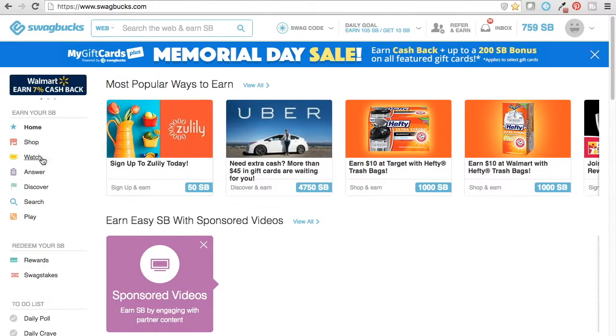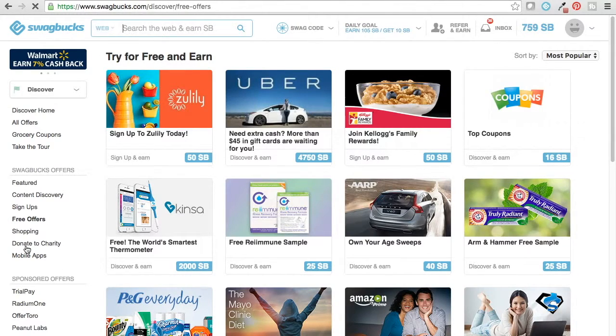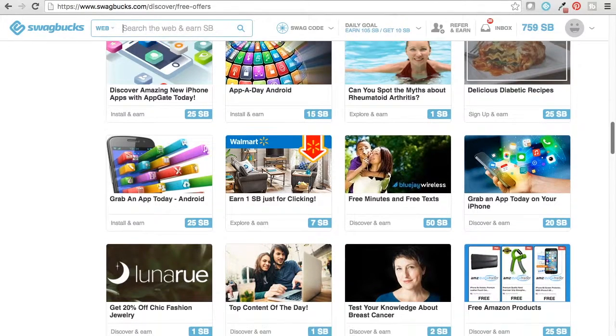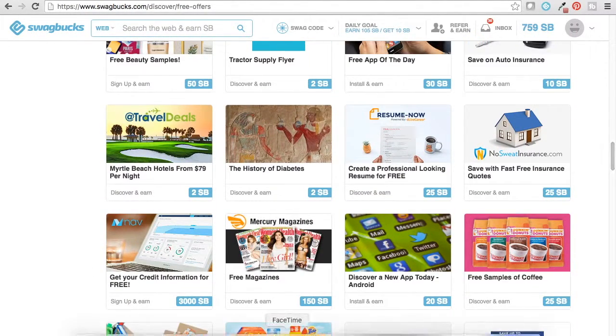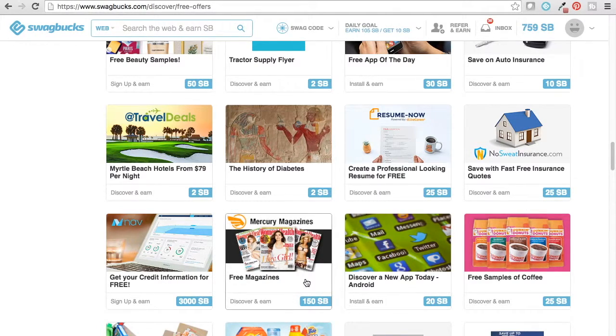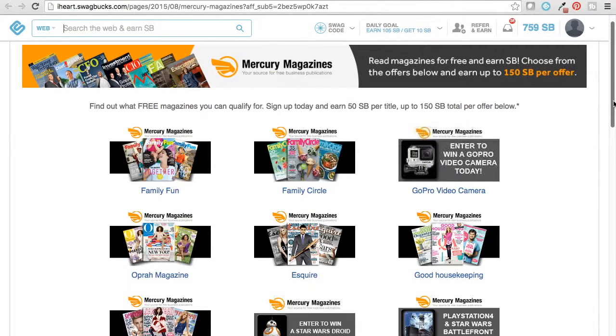So first in Swagbucks, if you go to Discover and then over here to Free Offers, you'll have to kind of skim through the different offers. Luckily, if you keep scrolling to the bottom, here's one right here — Free Magazines. So basically for this one, you hover over it and it says 'see if you qualify for free magazines, earn up to 150 Swagbucks.' So if you click on that, it takes you to this site. It says 'sign up today and earn 50 Swagbucks per title, up to 150,' which means you can get three. Here it has a bunch of different magazines that you might want.